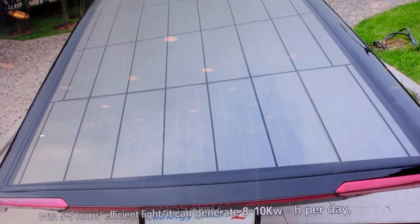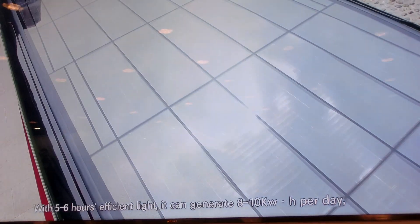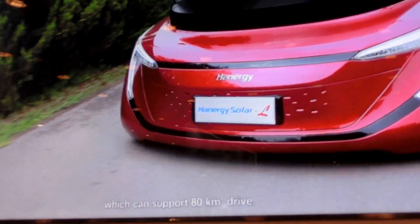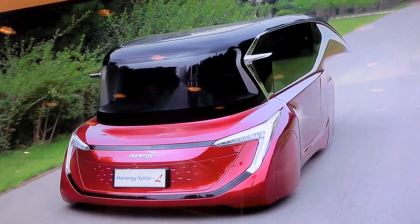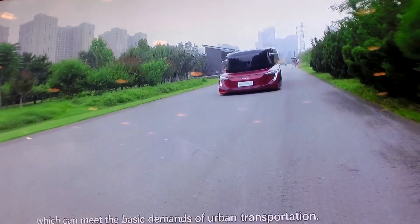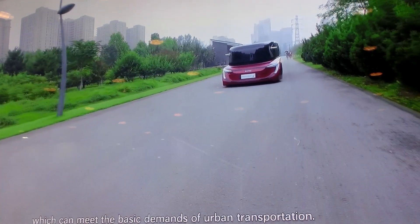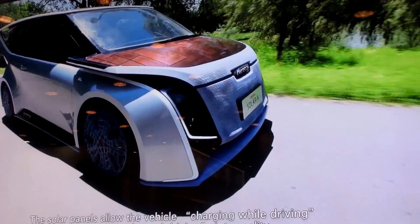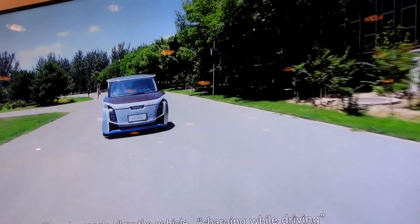With 5 to 6 hours of efficient light, it can generate 8 to 10 kilowatt hours per day, which can support an 80-kilometer drive. With this, it can drive 20,000 kilometers throughout the year, meeting the basic demands of urban transportation. The solar panels allow the vehicle to charge while driving, turning unplugged driving into reality.